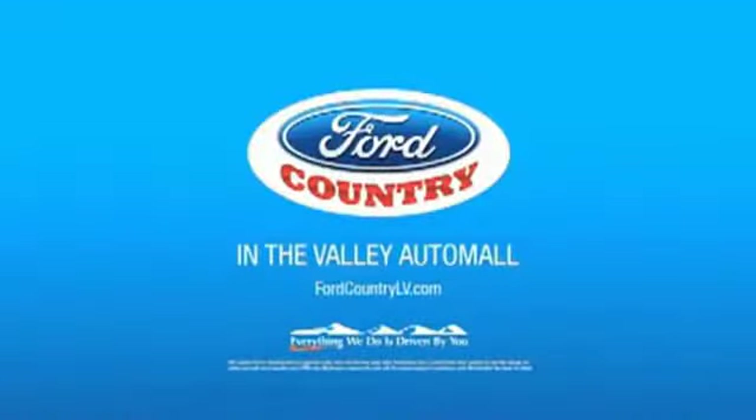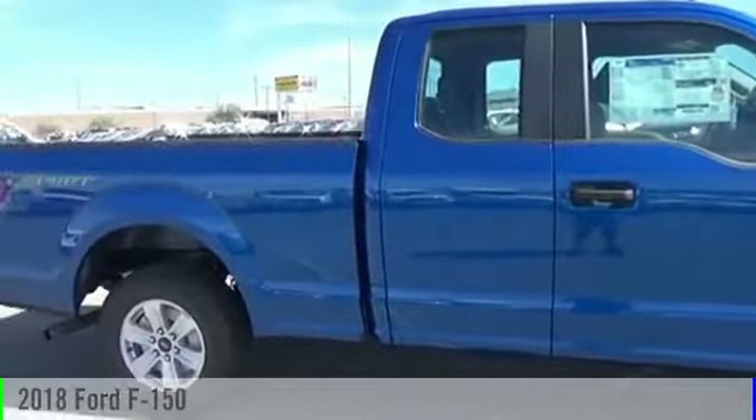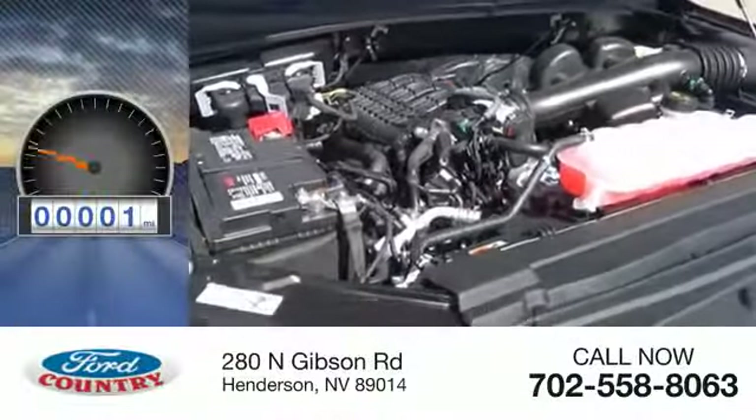Visit Ford Country in the Valley Auto Mall today. The 2018 F-150. This vehicle is powered by a two-wheel drive, six-cylinder, 3.3-liter engine. This vehicle has less than 100 miles.